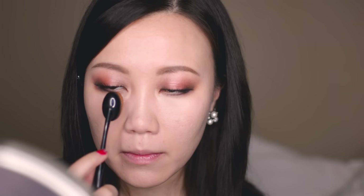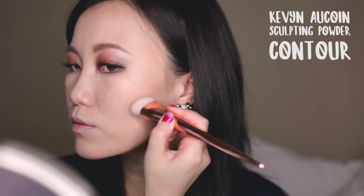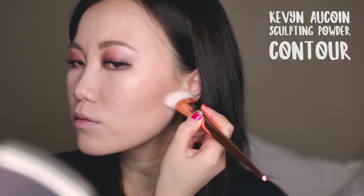Now the Touche Éclat by YSL — this is the first time I'm using it in this video and I've got to say I kind of like it. I need to use it a bit more in order to have a final decision on it, but it blends really nicely, and maybe sometimes there is a little magic to certain high-end beauty products.